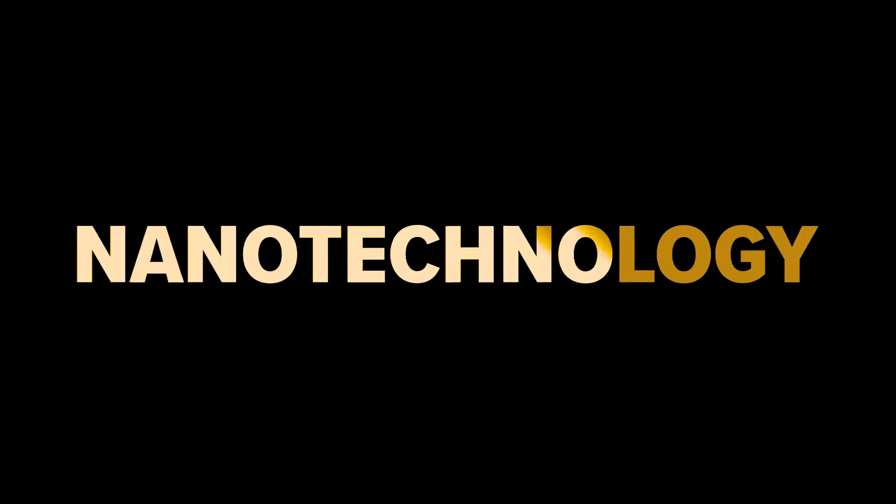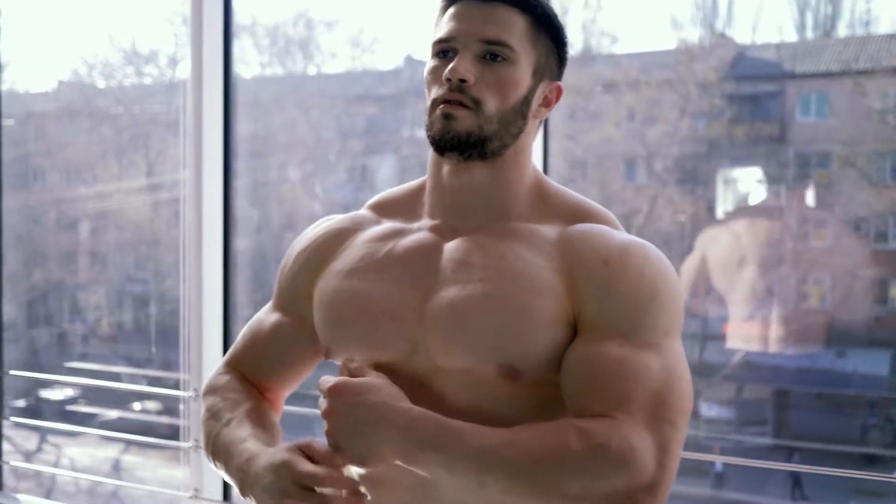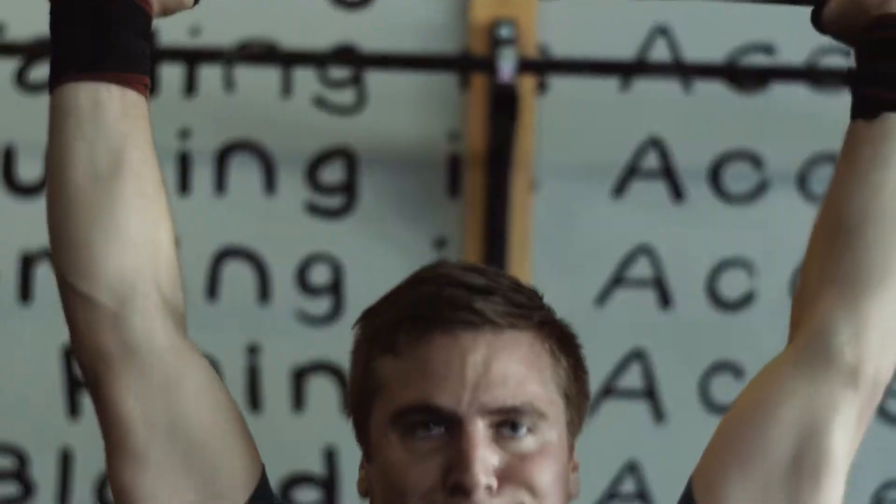Live Lean Pro HP 100 uses leading-edge nanotechnology to make our protein peptides thousands of times smaller for unmatched absorption directly into your system. So you can recover faster, build muscle, and perform at your peak like never before.